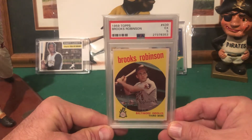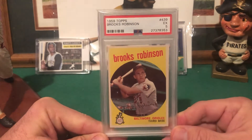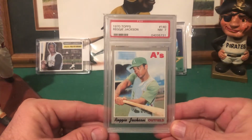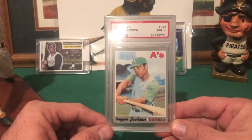A really nice 1959 PSA 5 Brooks Robinson — these are all additions to my hall of fame collection. I believe I picked this one up off of Facebook. Really cool Reggie Jackson with Yankee Stadium in the background.